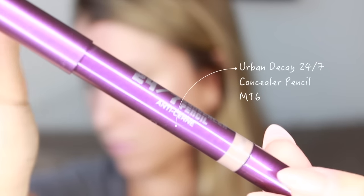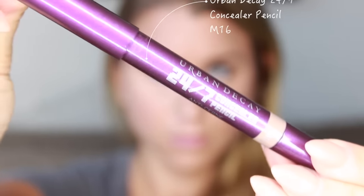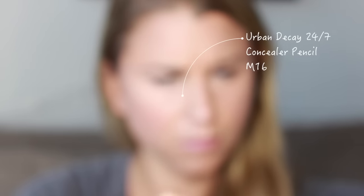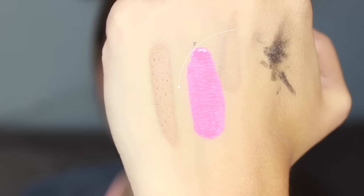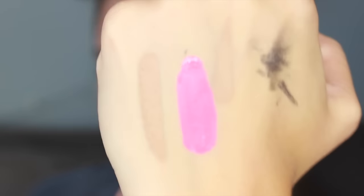Finally, we have the Urban Decay 24/7 Concealer Pencil in the color M16 — a color much too dark for me. I bought this after watching Kandee Johnson use these concealers to contour and highlight, which I thought was genius. But I just couldn't get it to work for me. It's a bit too warm to be a contour shade for my skin tone. It's a very creamy product and I'm sure it's great as a concealer, but I bought it for contouring and it just didn't work for that purpose.